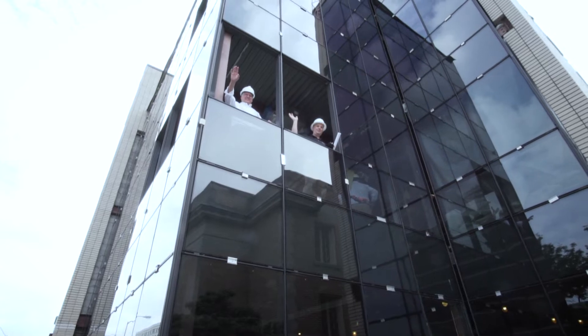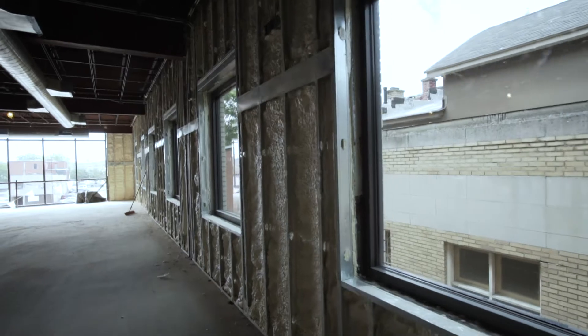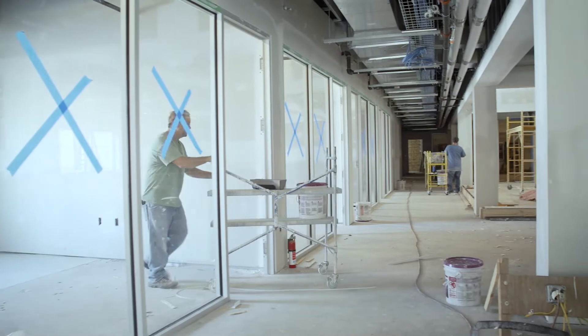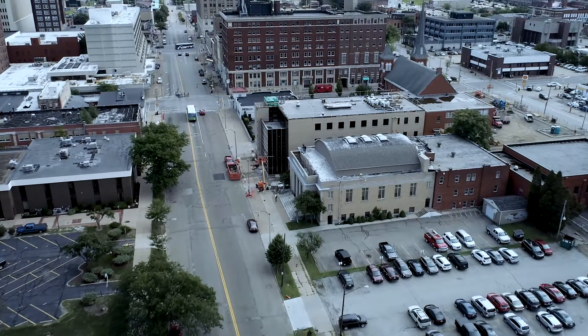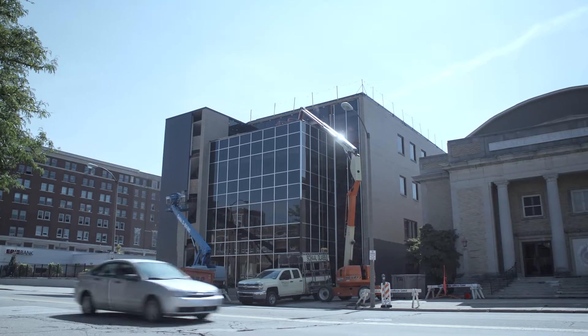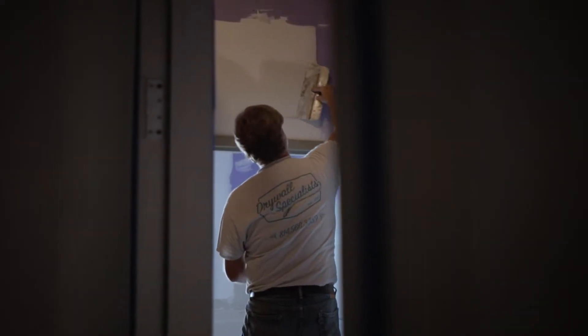If we have employees who are engaged and excited about the environment that they're working in, then that's going to bleed through to how we take care of our customers. We're excited to move downtown — it gets us closer to a lot of our customers, gets us more centrally located. We try to make our customers' lives a lot easier with technology, and by creating this building we're investing in the employees as well.